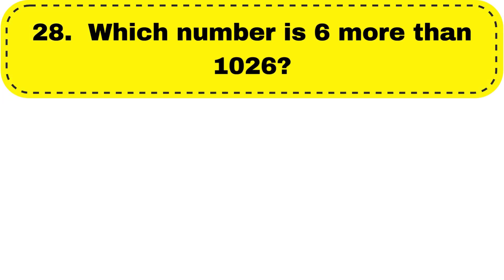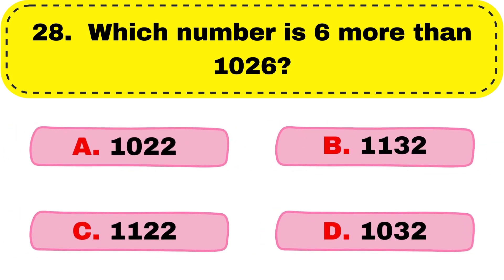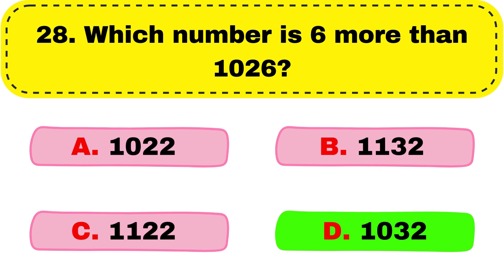Question number 28. Which number is 6 more than 1026? The correct answer is option D, 1032.